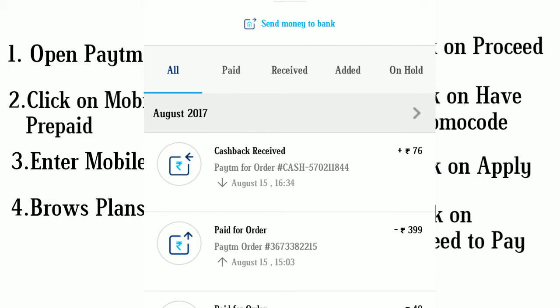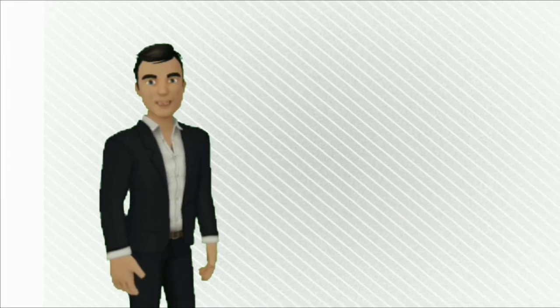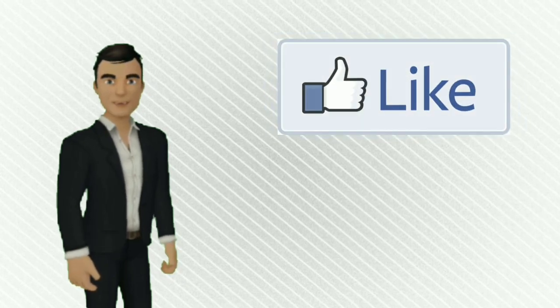Like that, you can receive 76 rupees cashback from Paytm on your Jio recharge. Thank you friends, I hope you like my video — please don't forget to like, share, and subscribe.